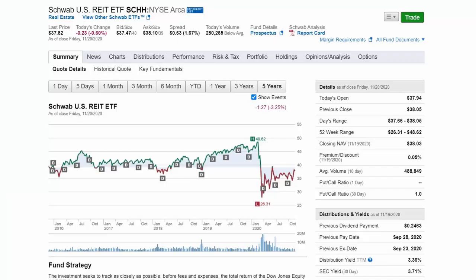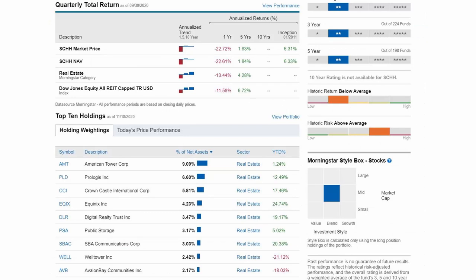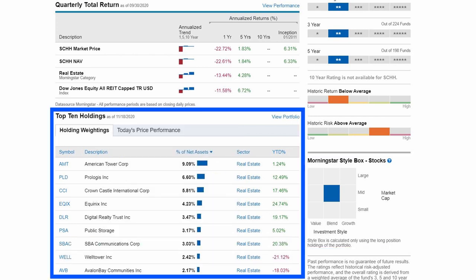When we look at the returns, since its inception in 2011, it has generated about 6.3% annualized return per year. Historic return is below average, and historic risk is above average. Investment style is categorized as a mid-cap blend, and the top 3 holdings include American Tower Corp, Prologis Inc., and Crown Castle International Corp. While the returns for real estate investment trusts do not appear to be as great as the equity index funds, they provide the real estate exposure that makes your portfolio more resilient through all economic cycles.